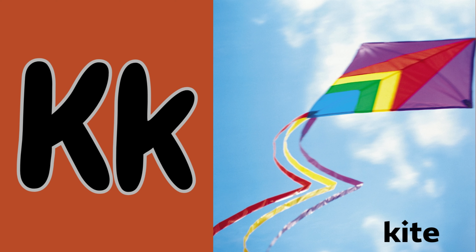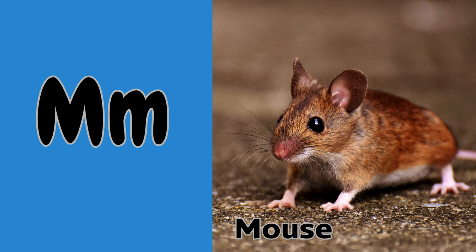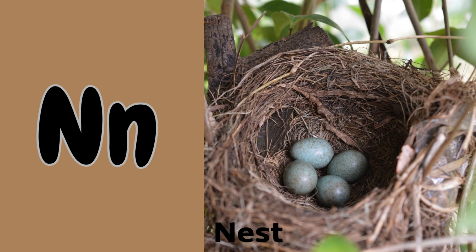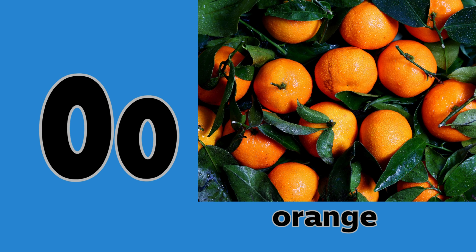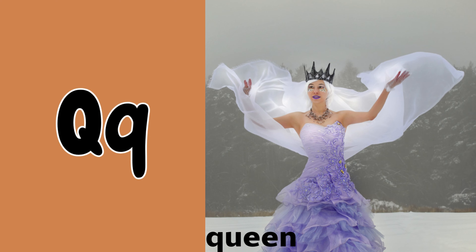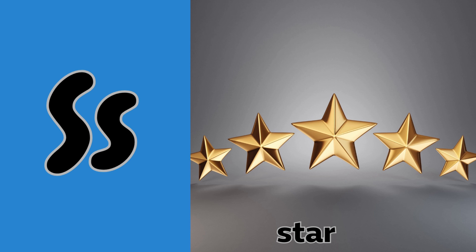K is for kite and kangaroo. L is for lion and leaf. M is for mouse and moon. N is for nest and nose. O is for owl and orange. P is for pig and pen. Q is for queen and quilt. R is for rabbit and ring. S is for sun and star.